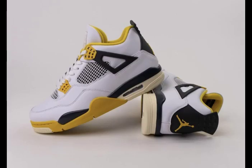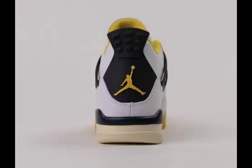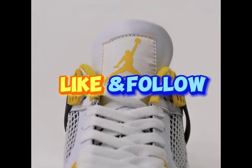Elevate your sneaker game with this unique blend of style and comfort, specially curated for the discerning female sneaker enthusiast. Step into the future with the AJ4 Vivid Sulfur and make a bold statement in every stride. Stay up to date with all upcoming sneaker releases from our sneaker release dates page. Be sure to follow us on Facebook and TikTok.